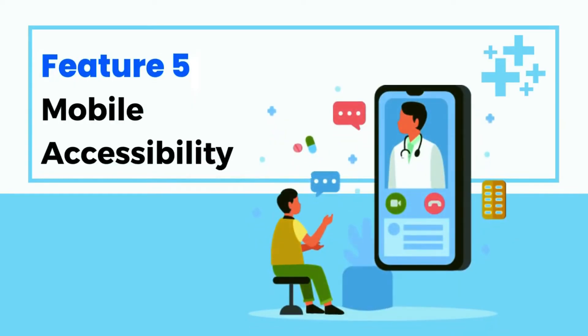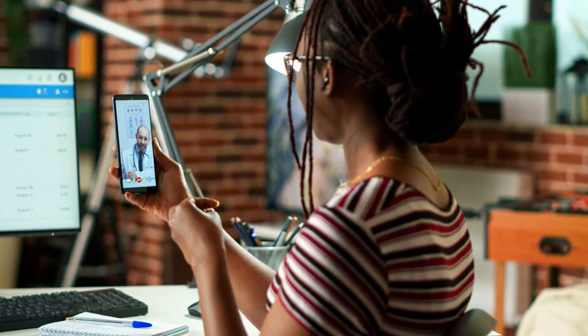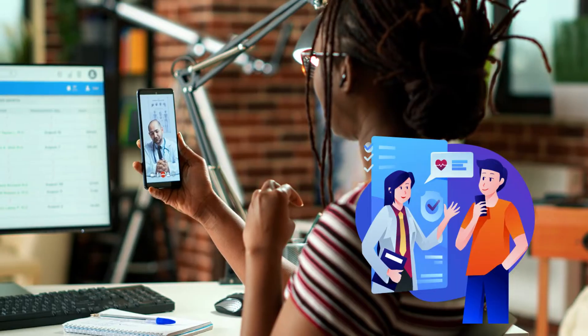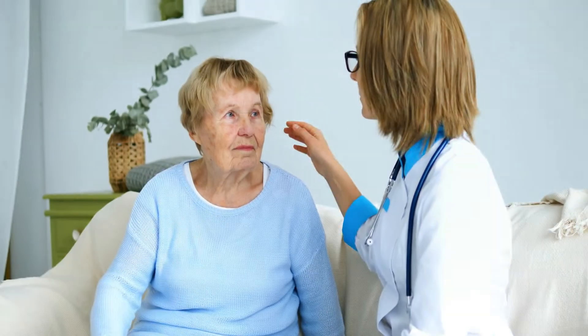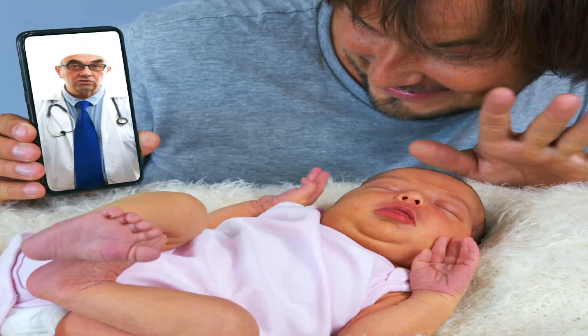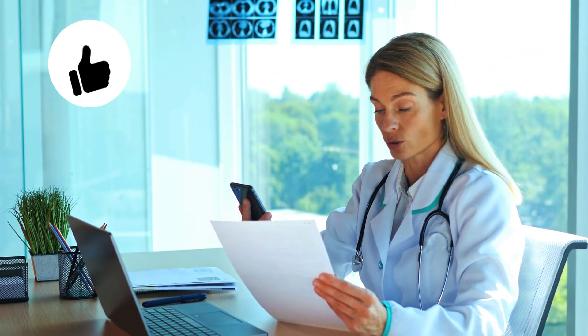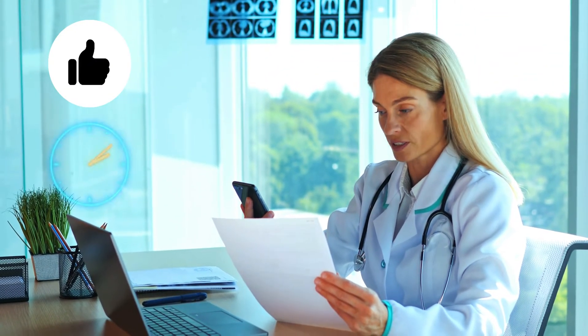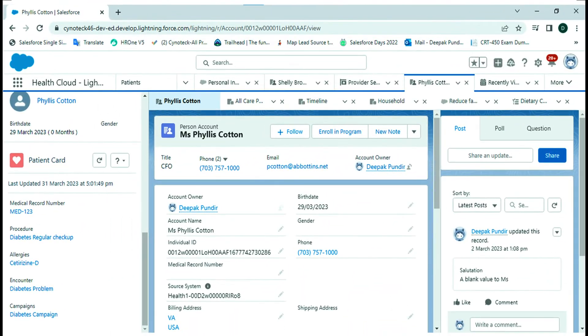Feature 5: Mobile Accessibility. Salesforce HealthCloud's mobile app empowers healthcare professionals to stay connected and engaged with their patients, even when they're on the move. Whether they're visiting patients in their homes, attending conferences, or working remotely, the mobile app provides instant access to patient information, care plans, and communication tools. This flexibility ensures that healthcare providers can deliver timely and informed care regardless of their location.